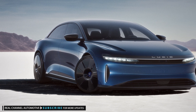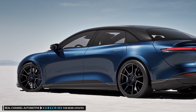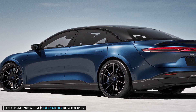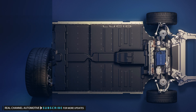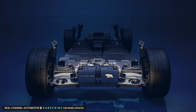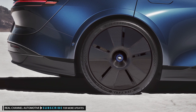Lucid says the battery system has higher power and more precise thermal logic, but the announcement doesn't offer specifics about the tweaks. The Sapphire has stiffer springs and suspension bushings in addition to revised damper settings compared to other Air variants. The settings for the anti-lock brakes, traction and stability control, and electronic power steering are also different. The vehicle comes standard with carbon ceramic brake discs.